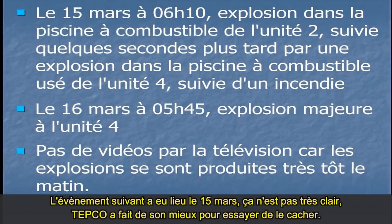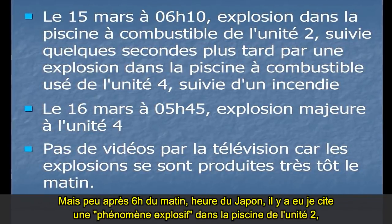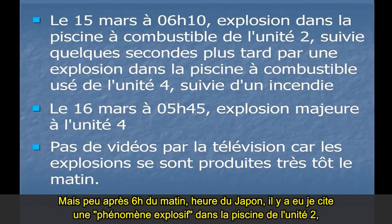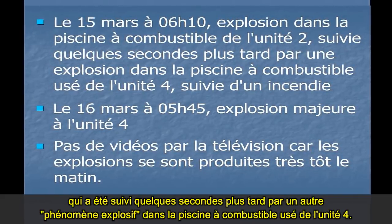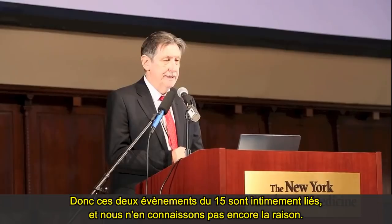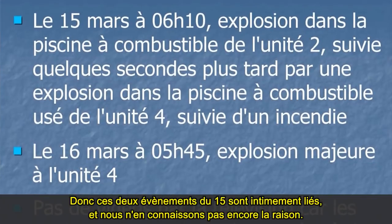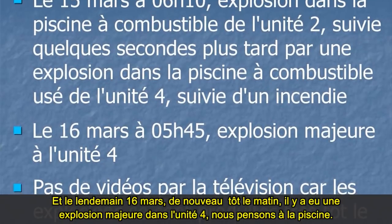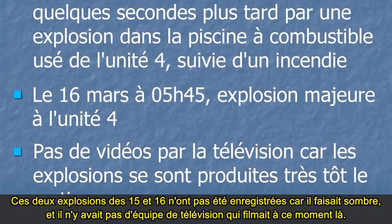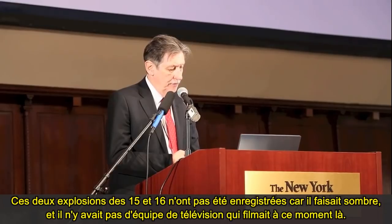On March the 15th — and TEPCO tried their best to hide this — just shortly after 6 o'clock in the morning Japanese time, there was a quote-unquote explosive event in the fuel pond at Unit 2, followed seconds later by another explosive event in the spent fuel pond at Unit 4. These two events on the 15th were very intimately connected and we don't know the reason why yet. Then the next day, March the 16th, early in the morning, there was a major explosion at Unit 4 — that's the fuel pond. Those two explosions on the 15th and 16th were not videotaped because it was dark and there were no TV crews taking footage at the time.